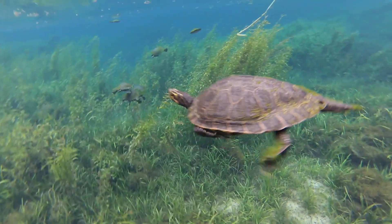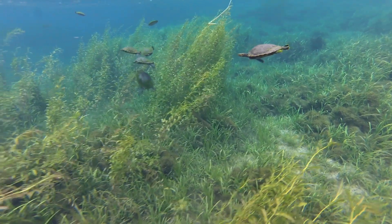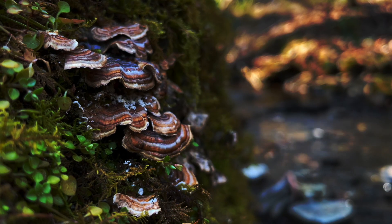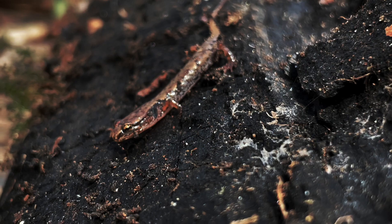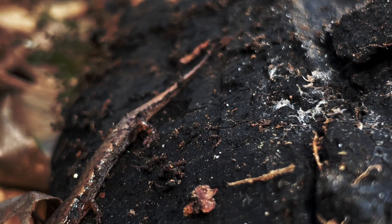It's really incredible all the stuff we have in our backyards. The southern Appalachian region is definitely a salamander hotspot — it's got about a fifth, or about 20 percent, of the world's diversity. So for every five salamander species in the world, there's one that lives here in the southern Appalachians.